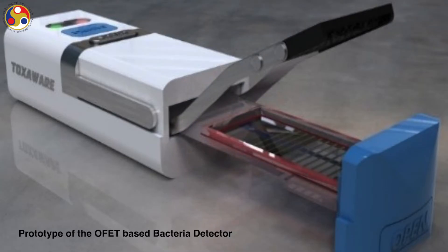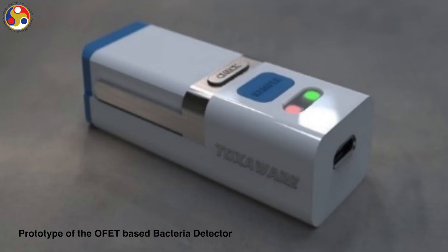Our lab at IIT Guwahati has developed the first OFET-based bacterial diagnosis with an ability to distinguish bacteria types, and it has a detection limit of 10 to the power 3 CFU per ml for gram-positive and gram-negative bacteria. The development of highly sensitive bacterial sensors is very vital since bacterial contamination is one of the most severe problems, especially in the context of water pollution, food safety, public hygiene, healthcare and industry.